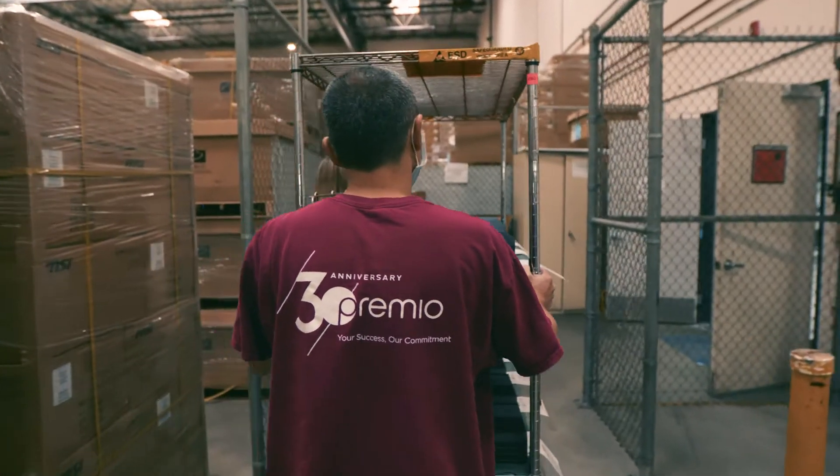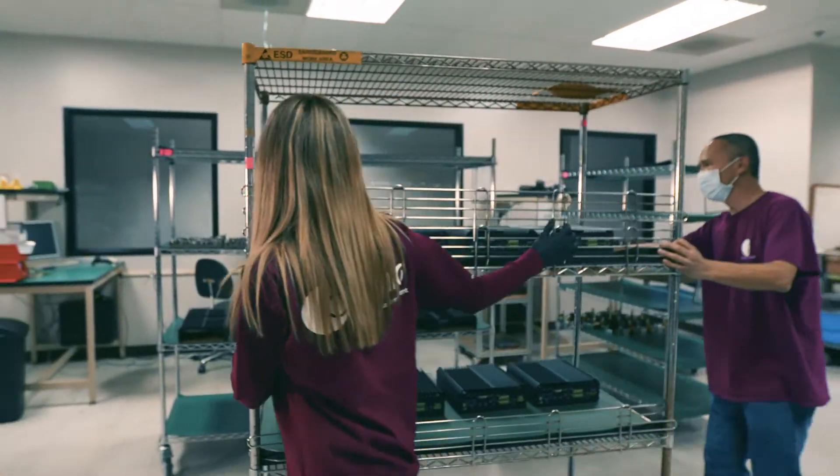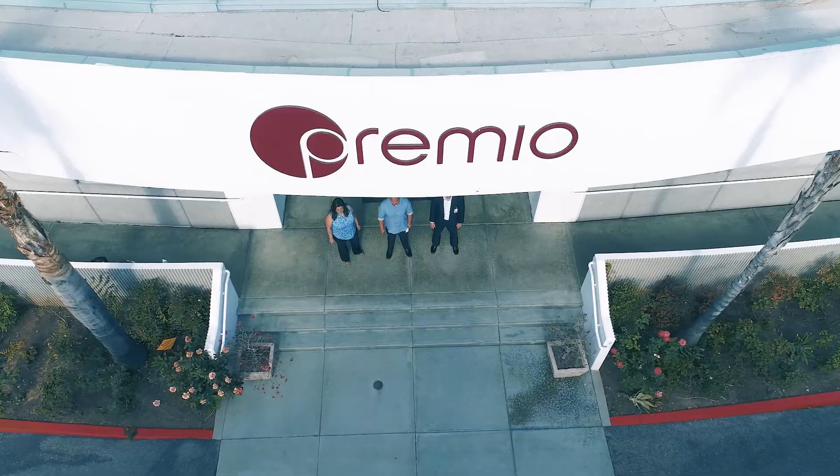Every single customer talks about the things they like about working with Premio — that Premio always tries to help. Premio never says no.